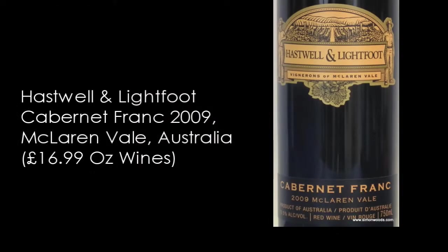Final wine: this is Haselwell and Lightfoot, McLaren Vale, Cabernet Franc, 2009. Let's try this. And we're back to mintiness and eucalyptus. As you've probably gathered, if those are the things to the fore, I would actually prefer other things to be at the fore. I'll reserve judgment until I taste it — it feels like there is an okay wine behind there.